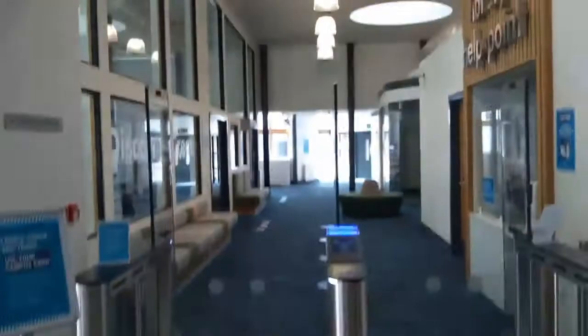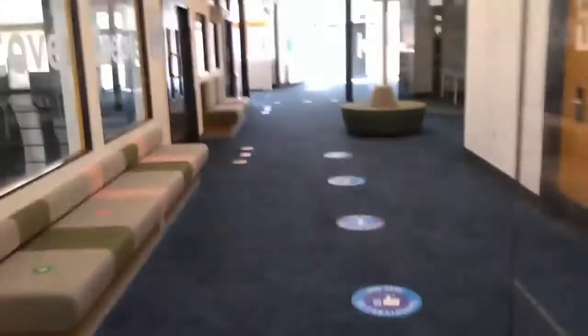At the entrance of the library, you'll need to tap in with your campus card at the access. Like so. And just keep walking straight ahead into the library.